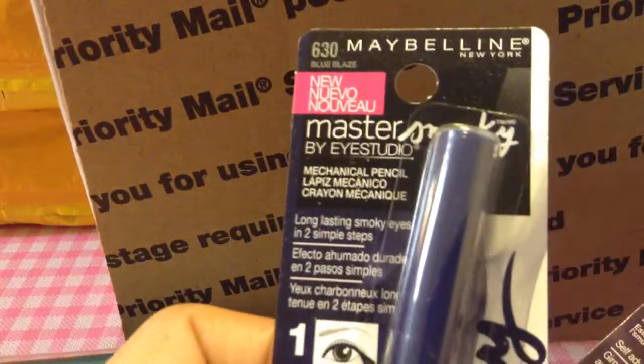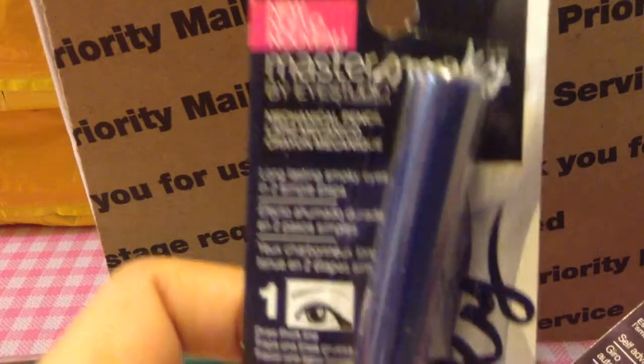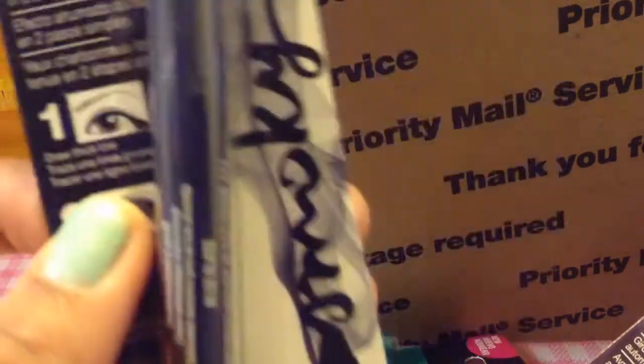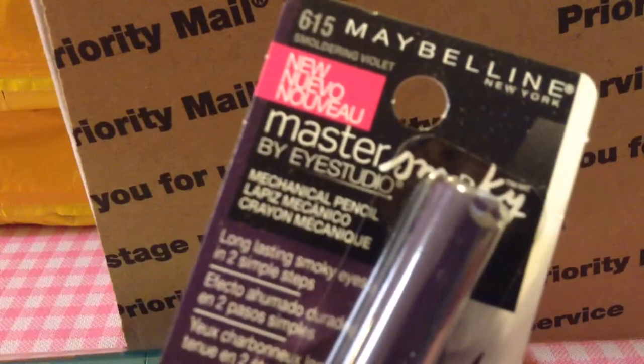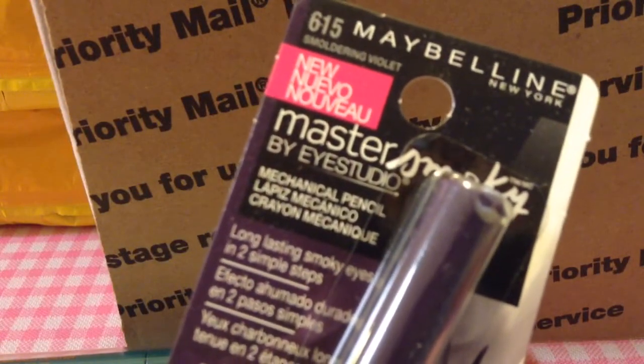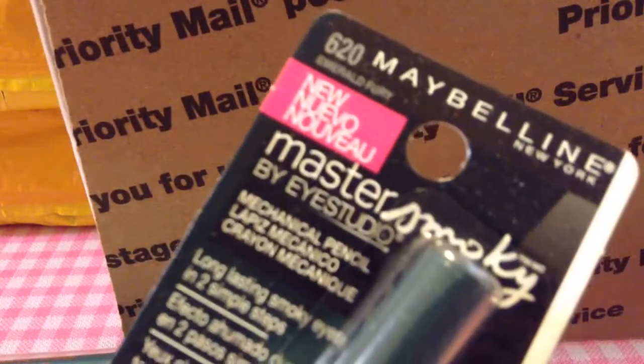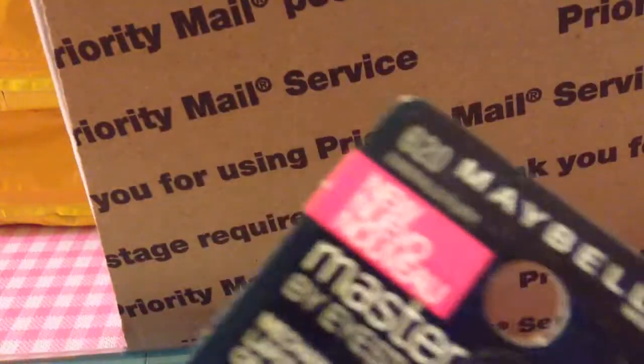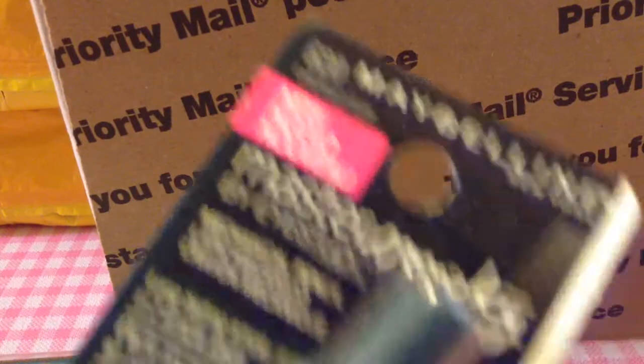She was also able to find me the Maybelline Master Smoky eyeliners. This one is in Blue Blaze, this one is in Smoldering Violet, and this one is in Emerald. There's also one more — I think it says 'Story' on the label.